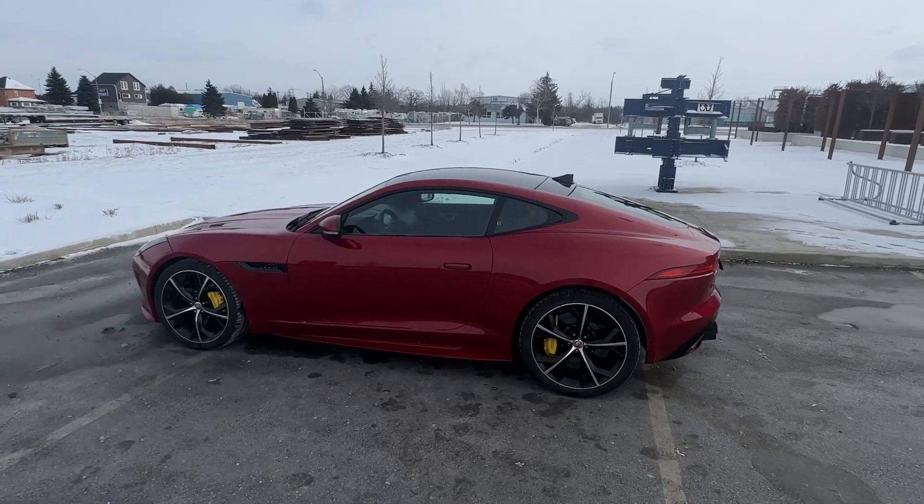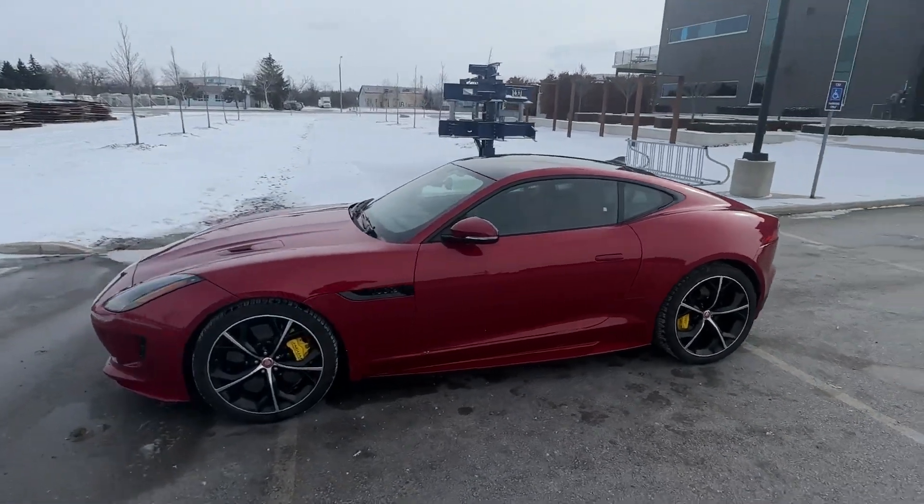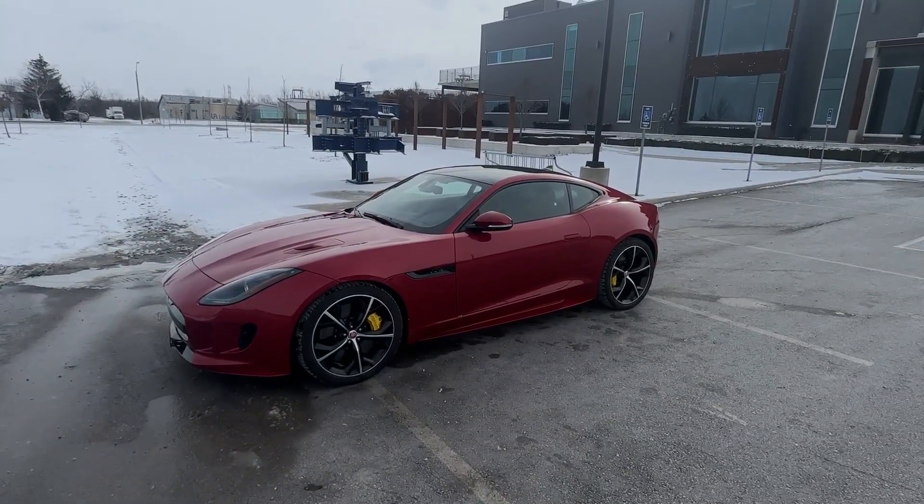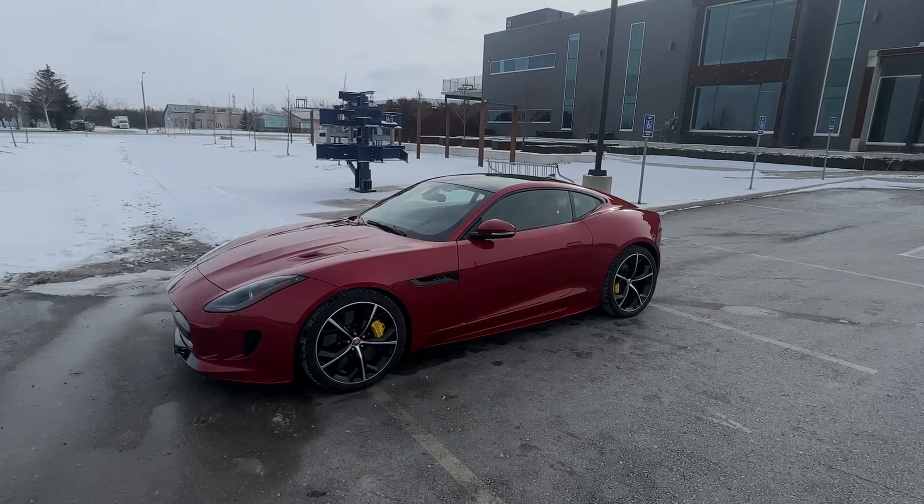We gave it a quick wash before we photographed it. Twenty-seven thousand kilometers, like new, guaranteed to be accident-free, two owners from new. 2016 Jaguar F-Type R.